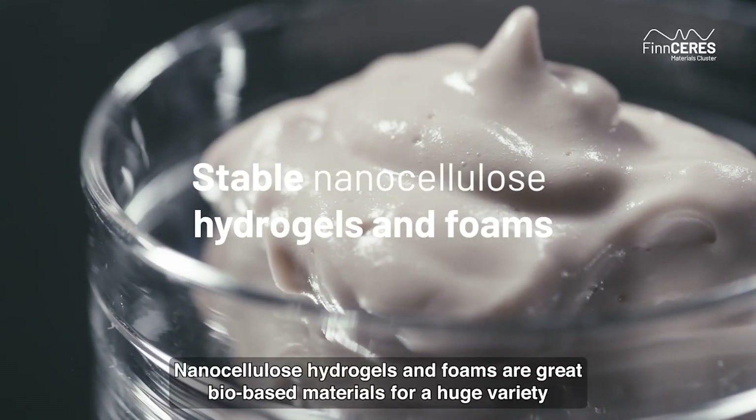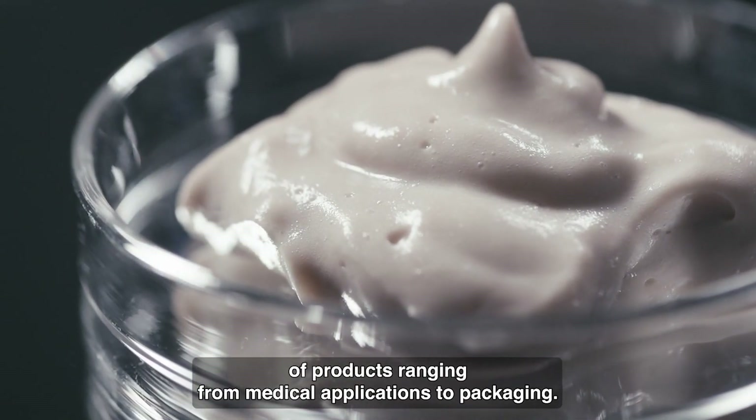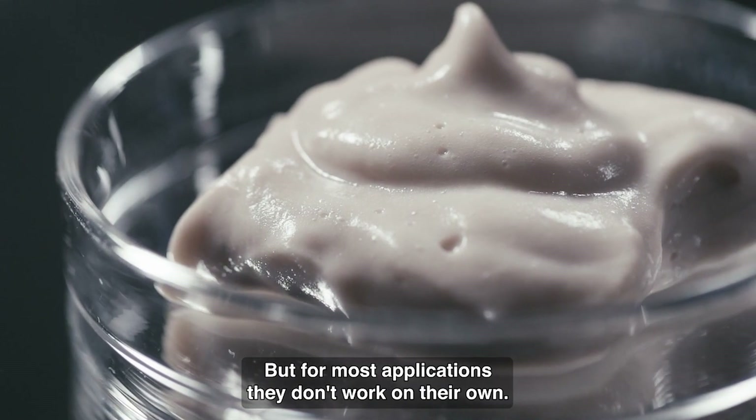Nanocellulose hydrogels and foams are great bio-based materials for a huge variety of products, ranging from medical applications to packaging. But for most applications, they don't work on their own.